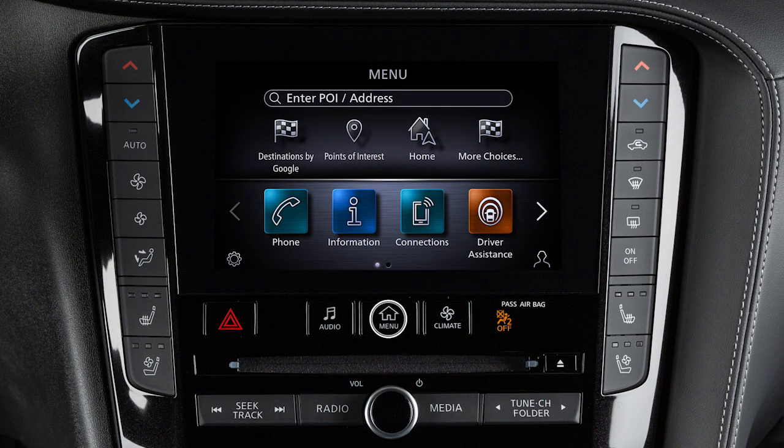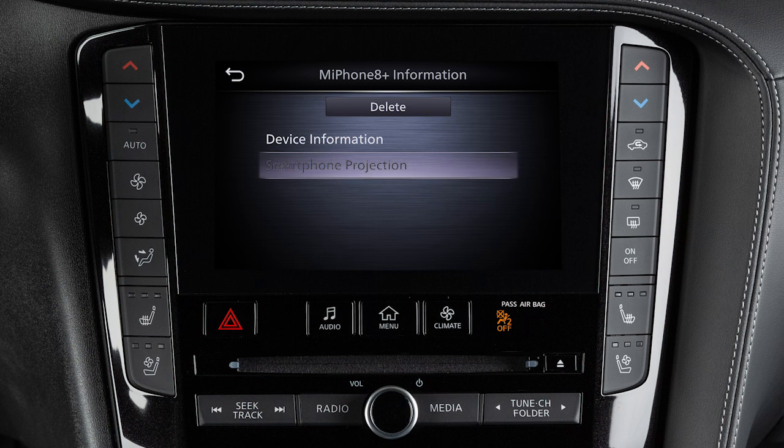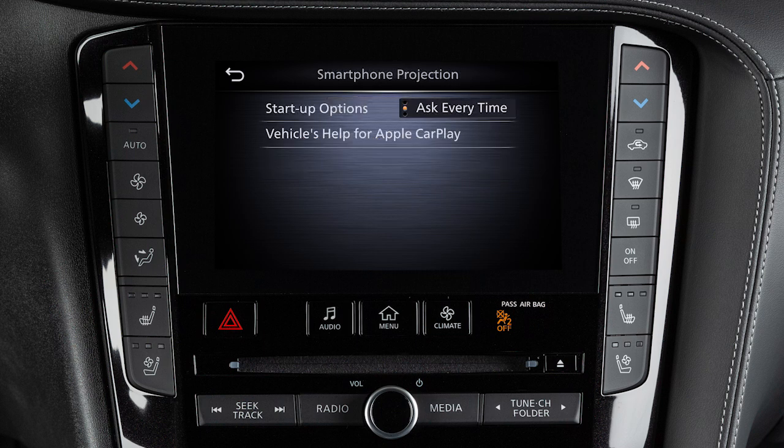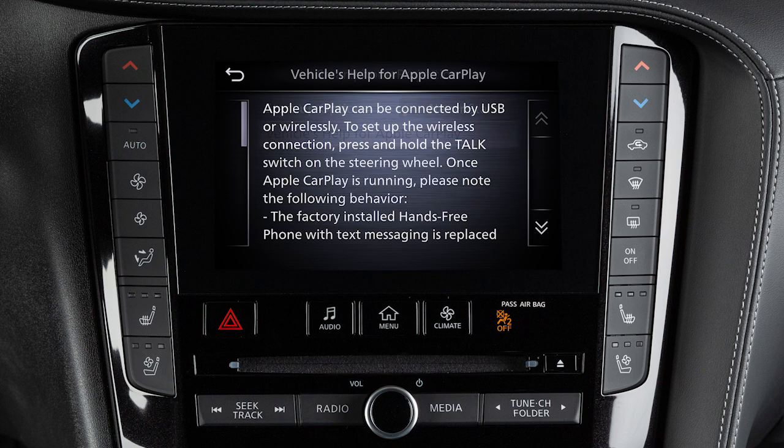To adjust these settings, press the Menu button, then touch Connections, Devices, then the information icon, Smartphone Projection, and then Startup Options to adjust the settings. From this menu, you can also touch Vehicle's Help for Apple CarPlay for a list of helpful tips.